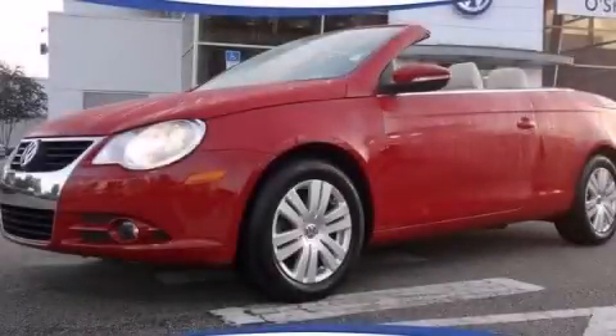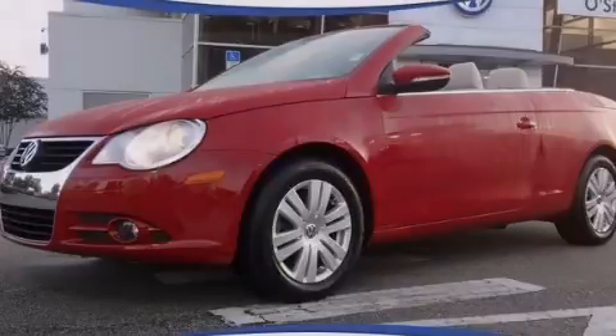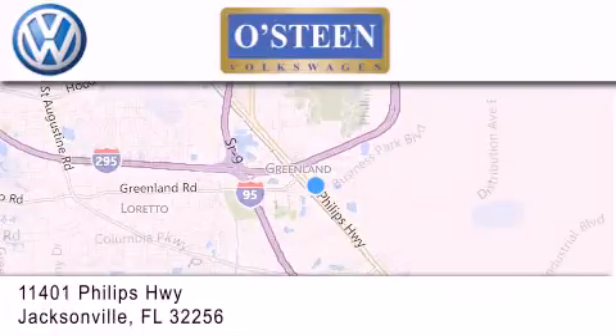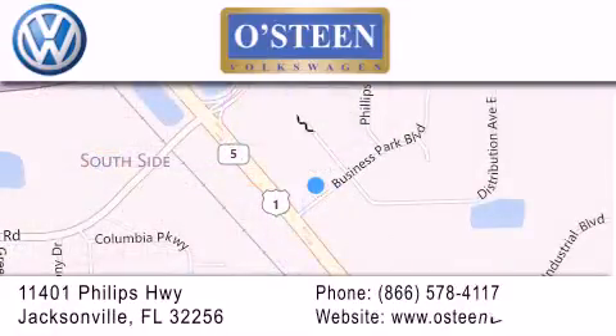Call or visit us right now and arrange your test drive today. Osteen Volkswagen is located at 11401 Phillips Highway in Jacksonville. Our goal is to exceed all of your expectations to ensure that you'll return for future visits. We're going to make you smile.